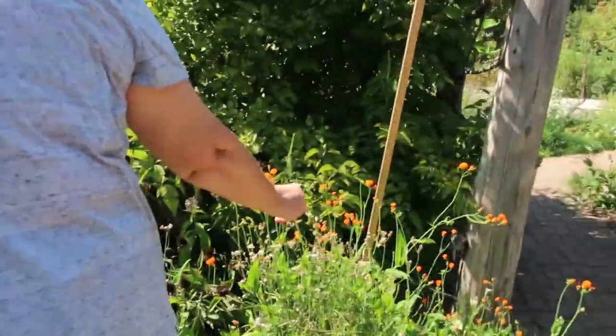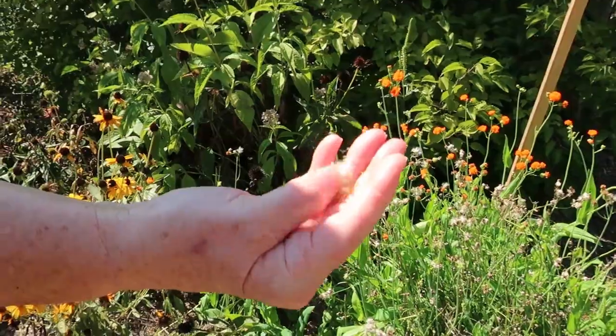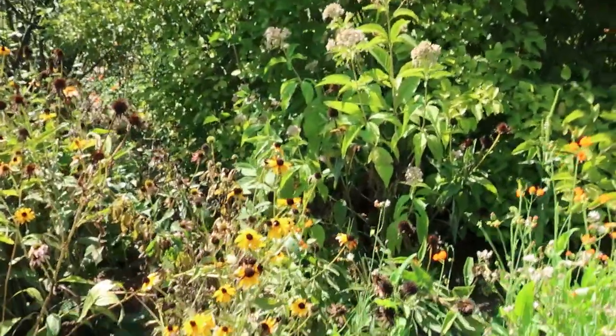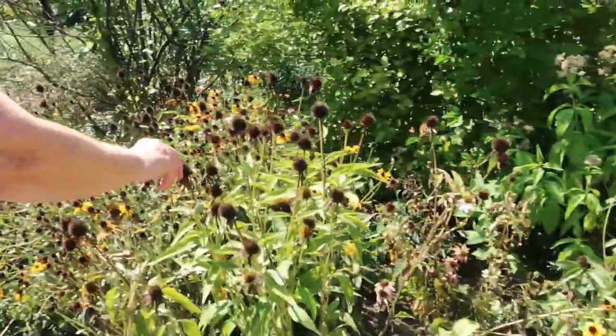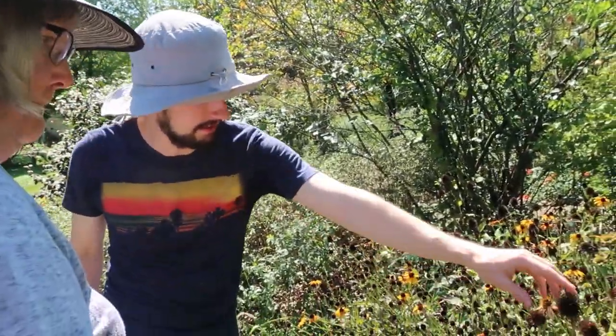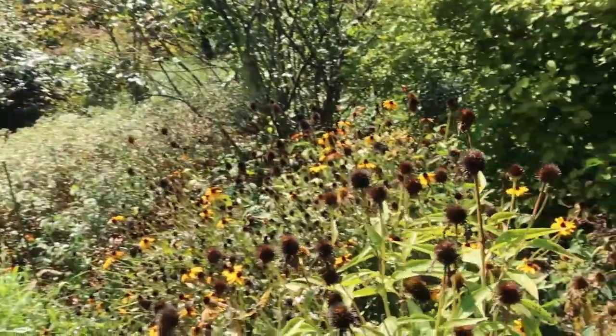Here's some more of our Irish tassel flowers, and you can see the little seed pods. They blow in the wind and pop up everywhere, but they are so beautiful. And our coneflowers — the goldfinches love these. We don't cut them back, and we don't cut back our black-eyed Susans either, because the birds love those.